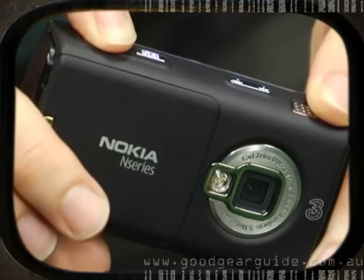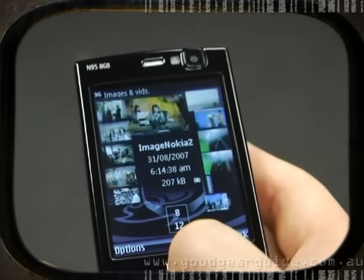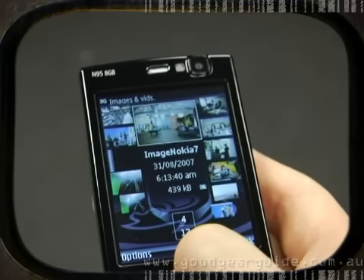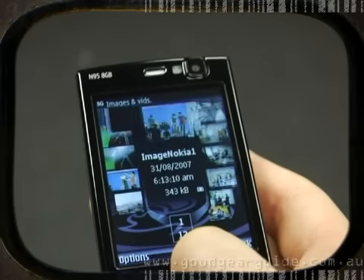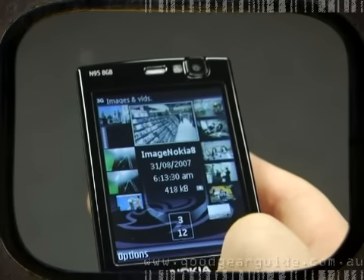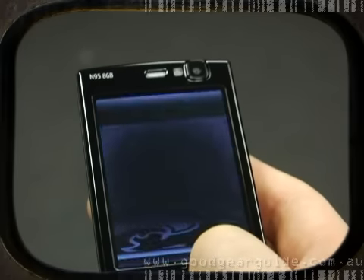On its initial release, the N95 was the only 5-megapixel camera phone available in Australia. Since then, most major vendors have joined the party, taking some of the shine off this once unique selling point. Nevertheless, it remains one of the best camera phones on the market, with impressive colour reproduction and adequate noise levels. The handset's 2.8-inch LCD screen, capable of displaying 16 million colours, does a great job of displaying your captured photos, not to mention websites and videos.